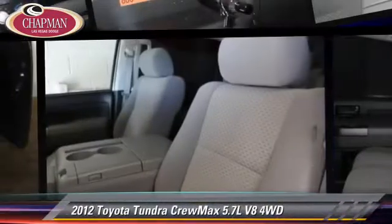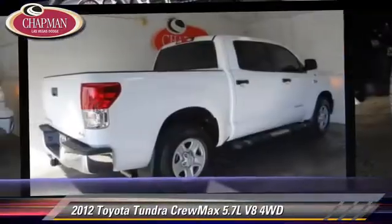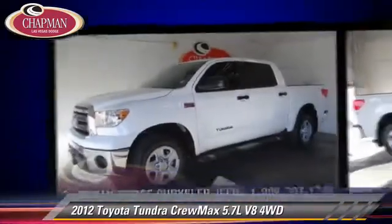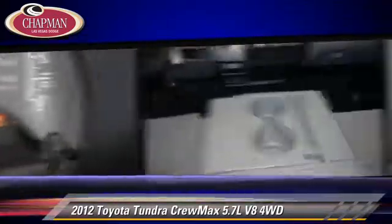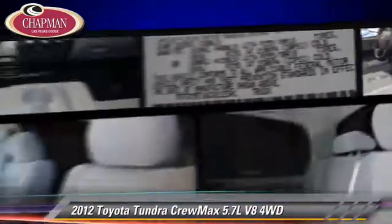The 2012 Toyota Tundra, powered by a 5.7 liter V8 engine with a 6-speed automatic transmission. This vehicle, with fewer than 5,000 miles on the odometer, is well-equipped. This Toyota features powered door locks, towing package, and four-wheel drive.